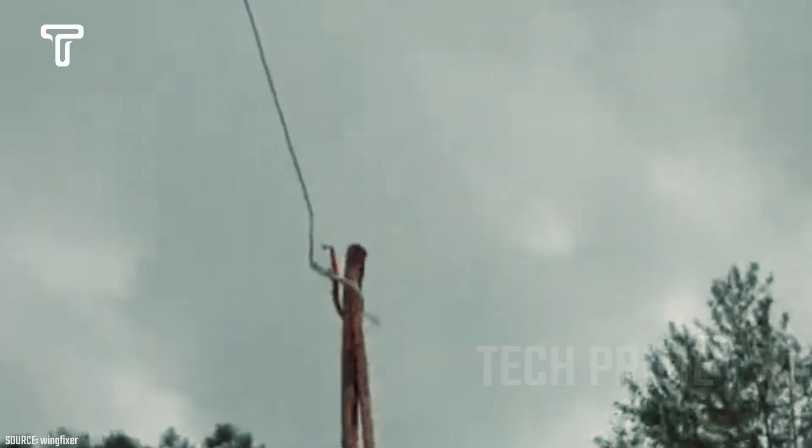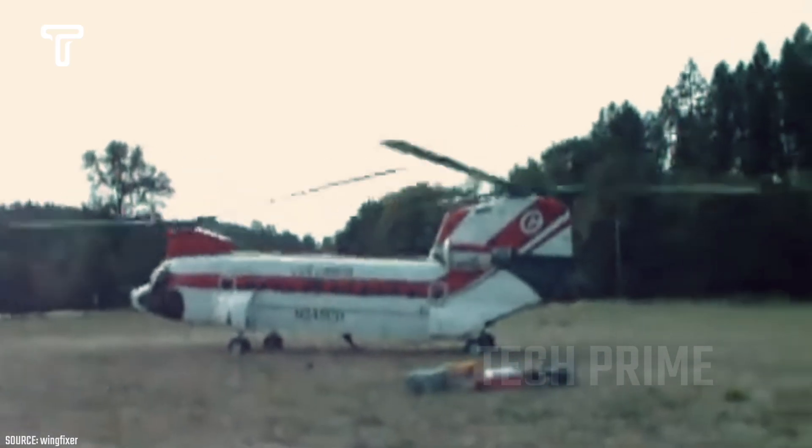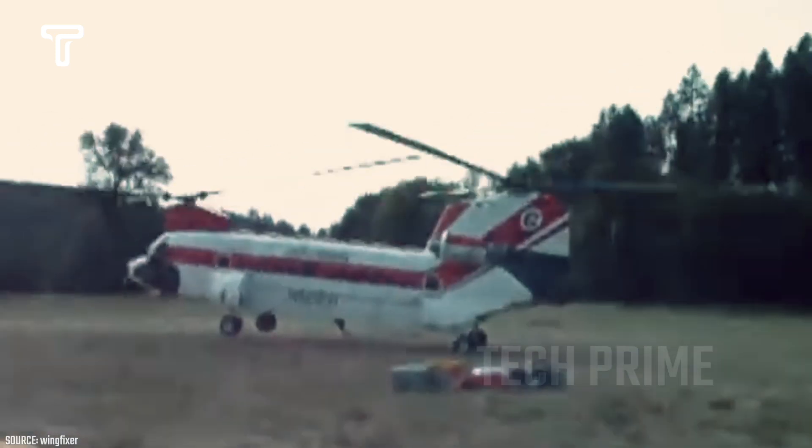The Boeing CH-234 Chinook is often used to transport large equipment such as cranes or towers, for logging, moving large structures, or even transporting many people at once.